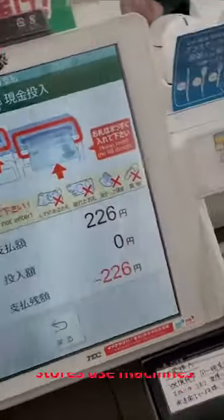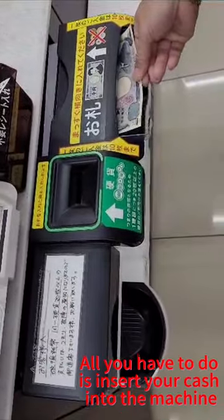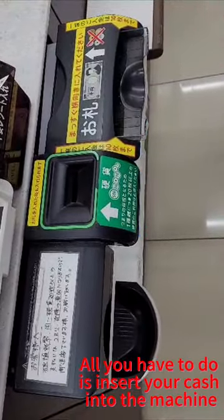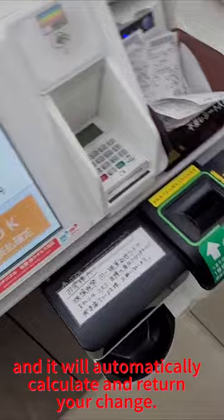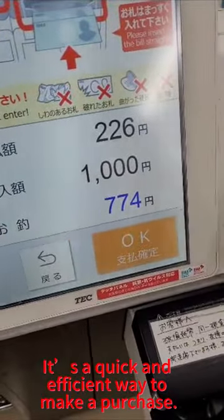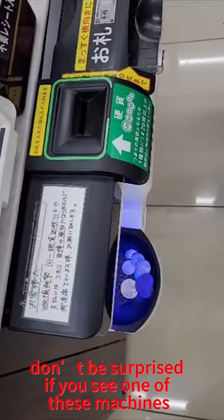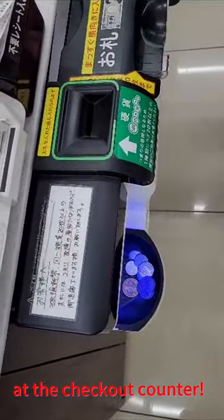Did you know that in Japan, many convenience stores use machines to accept cash payments from customers? All you have to do is insert your cash into the machine, and it will automatically calculate and return your change. It's a quick and efficient way to make a purchase. So next time you're in Japan, don't be surprised if you see one of these machines at the checkout counter.